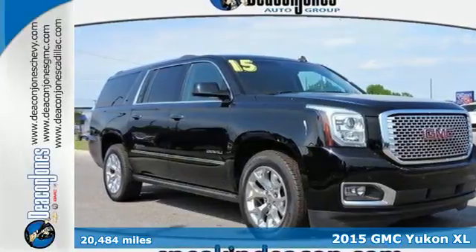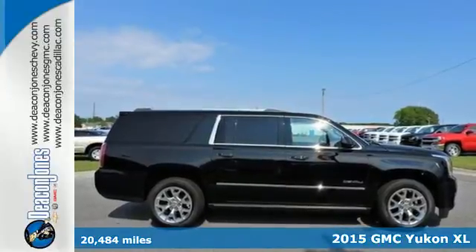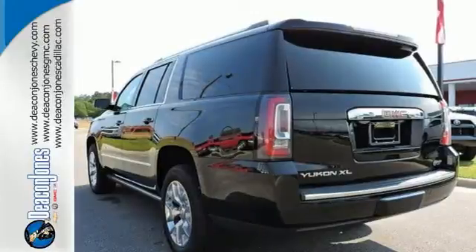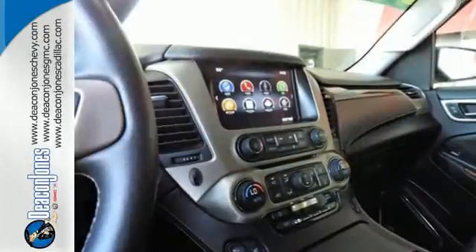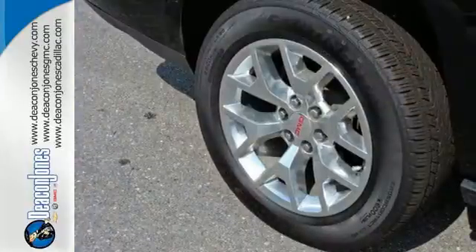Here's a 2015 GMC Yukon Denali. It has a magnetic ride control system that adjusts for a smoother ride and precise control, all while the Ecotec3 V8 engine pumps out a whopping 420 horsepower and 460 pound-feet of torque.